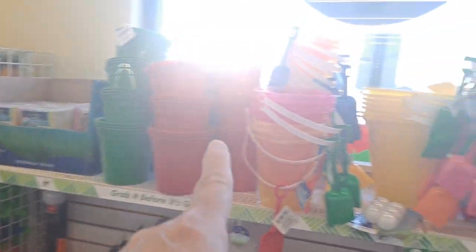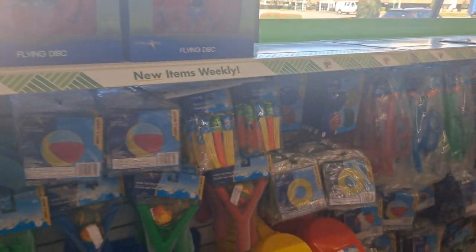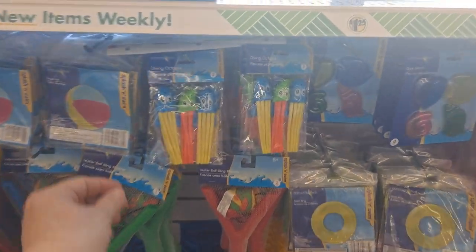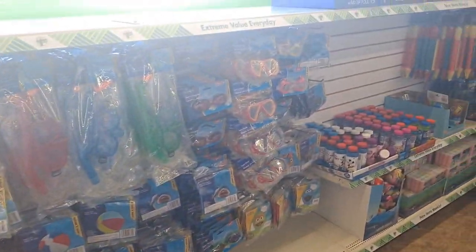And then you have badminton, outdoor chalk buckets, sprinkler cans, frisbees, inflatable balls, more shovels, and more things for the beach.